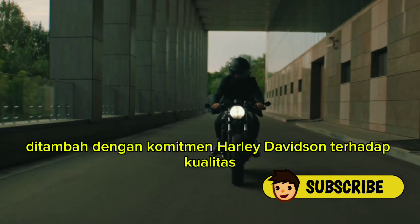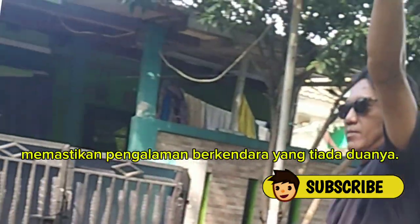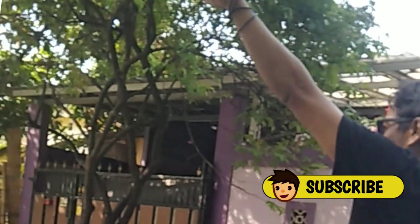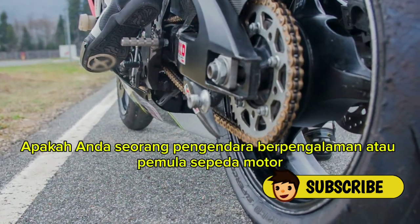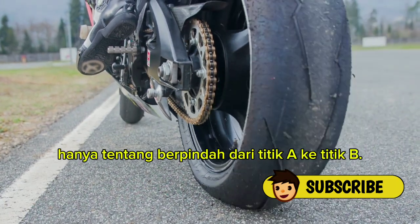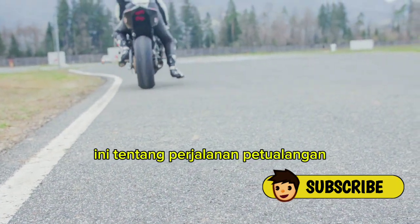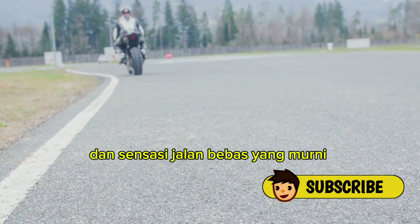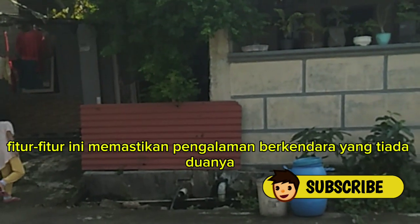These features, coupled with Harley-Davidson's commitment to quality and craftsmanship, ensure a riding experience like no other. Whether you're a seasoned rider or a motorcycle newbie, riding a Harley isn't just about getting from point A to point B. It's about the journey, the adventure, and the pure, unadulterated thrill of the open road.